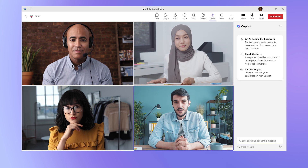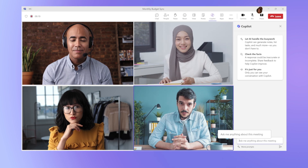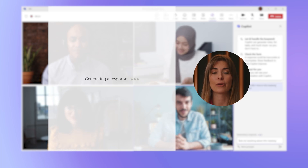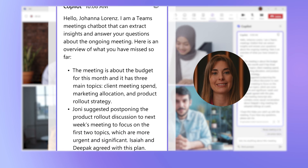As soon as you join the meeting, open up Copilot and type in: "What did I miss in the meeting so far?" Copilot will comb through the transcript and get you up to speed in seconds. Let's ask Copilot to dig a little deeper.